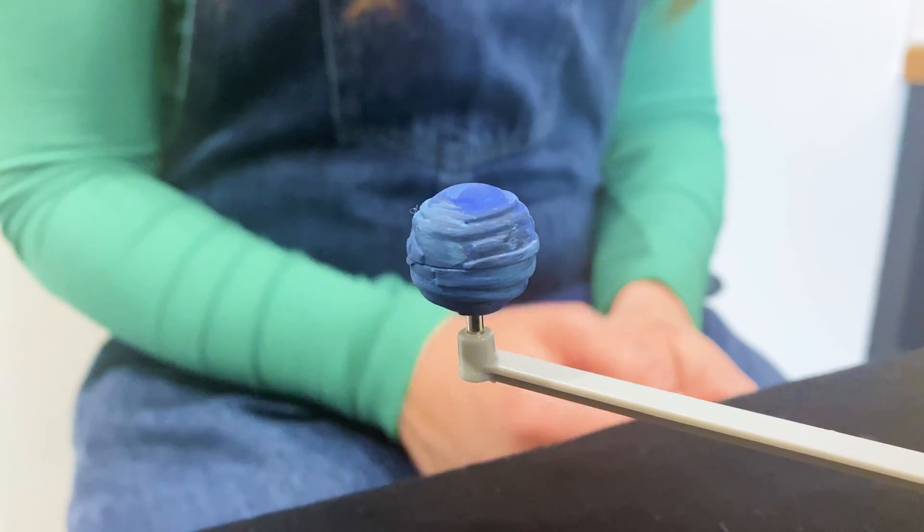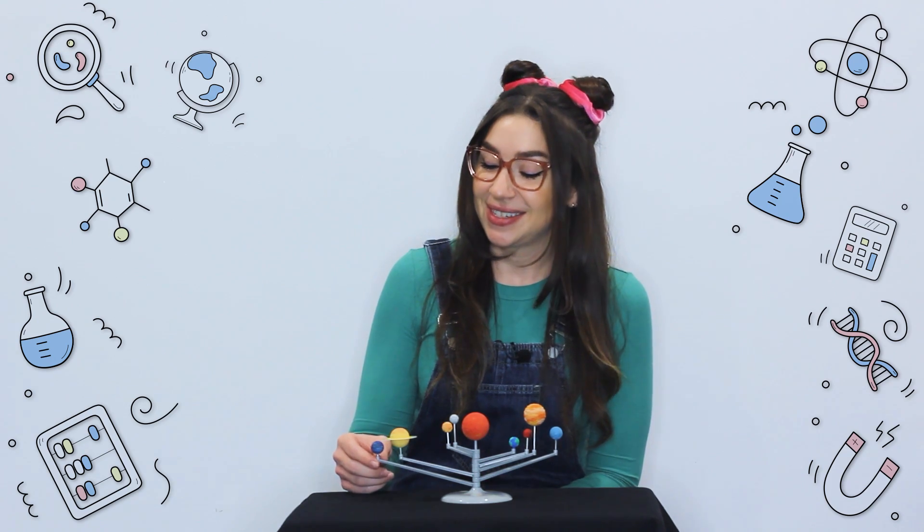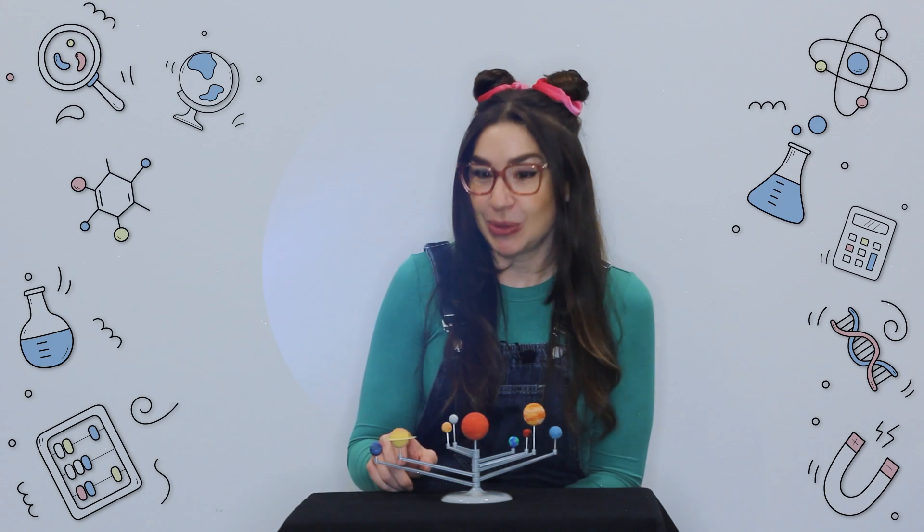The last planet in our solar system is Neptune, the furthest planet from the Sun. It's a very dark and windy place with freezing gusts roaring at supersonic speeds. One of Neptune's moons, called Triton, is the coldest object in the solar system.